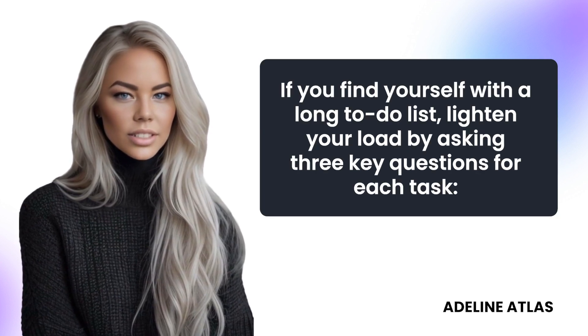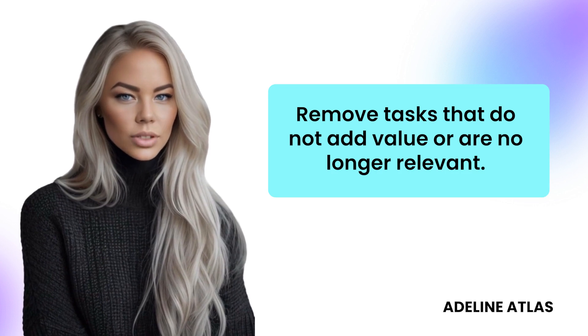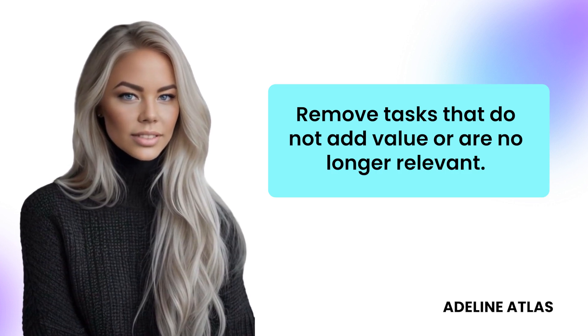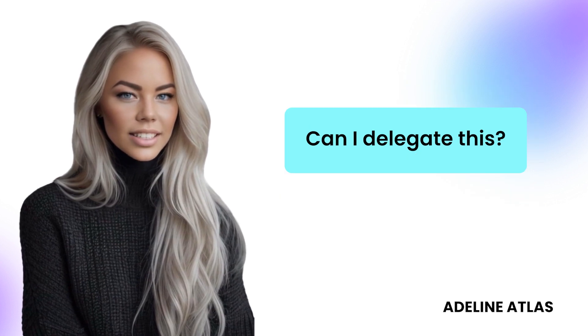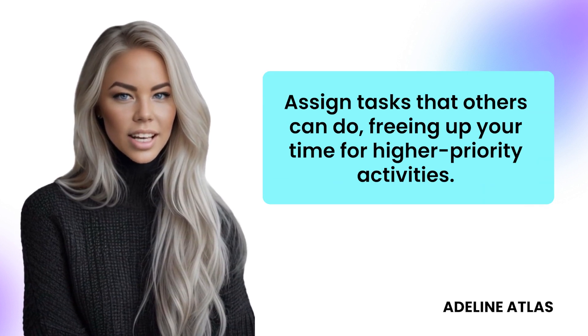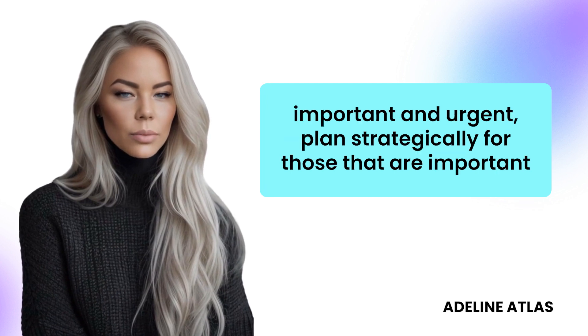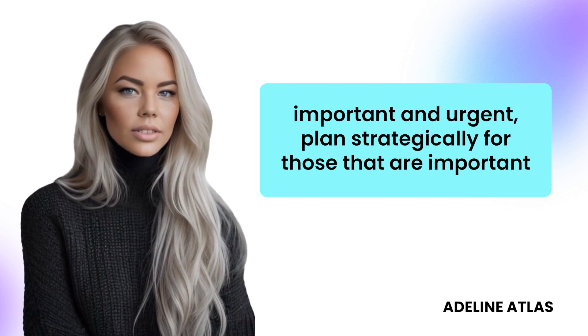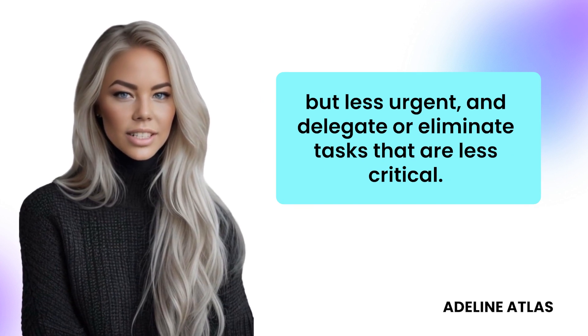If you find yourself with a long to-do list, lighten your load by asking three key questions for each task: Can I eliminate this? Remove tasks that do not add value or are no longer relevant. Can I automate this? Use tools and technology to handle repetitive tasks automatically. Can I delegate this? Assign tasks that others can do, freeing up your time for higher priority activities. By applying this approach, you prioritize tasks that are both important and urgent, plan strategically for those that are important but less urgent, and delegate or eliminate tasks that are less critical.